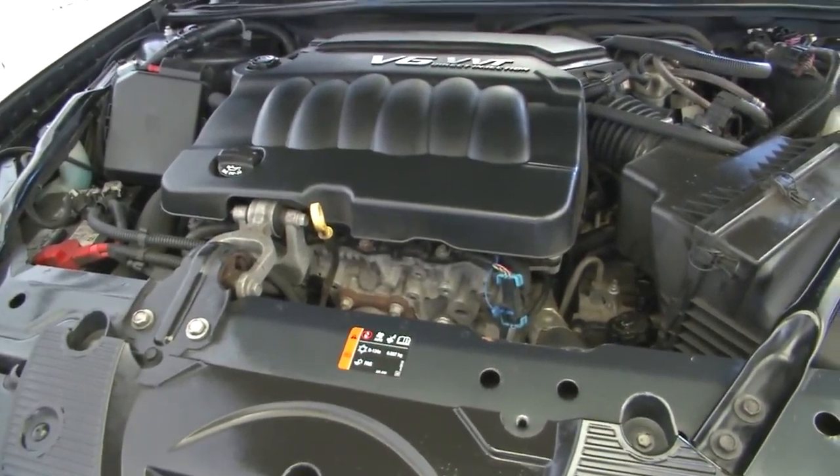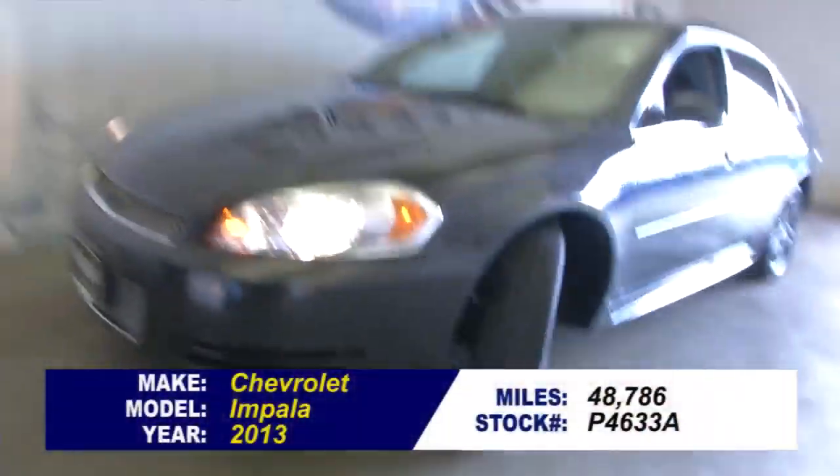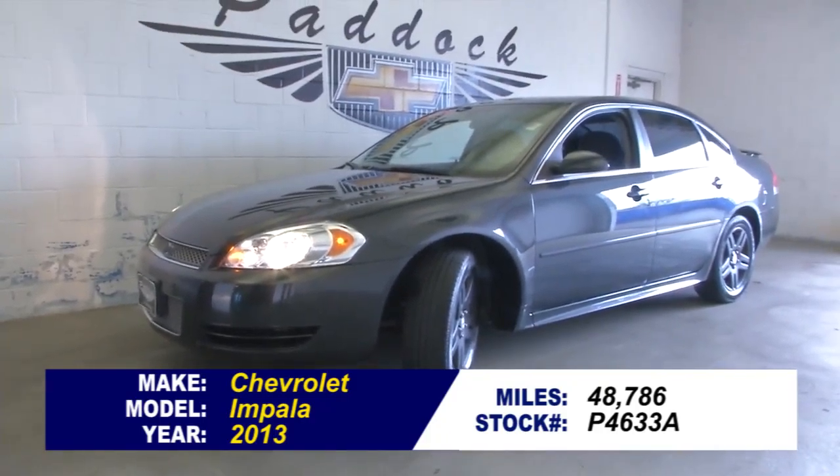Do you want to find out more or take a test drive? Your best bet is to talk with a sales consultant. Give us a call at 876-0945.